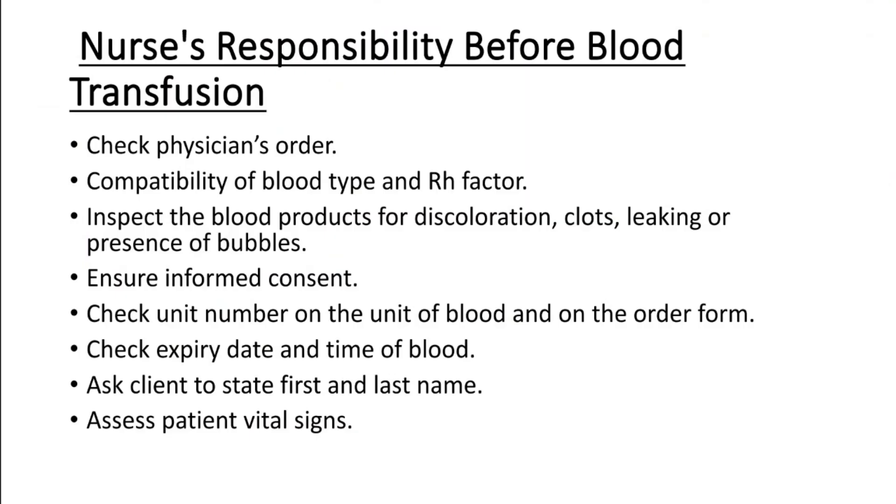Before blood transfusion, the nurse's first responsibility is to check the physician's or doctor's order. Next, check the compatibility of blood type and RH factor — verify the patient's blood group and RH factor are compatible and matched.